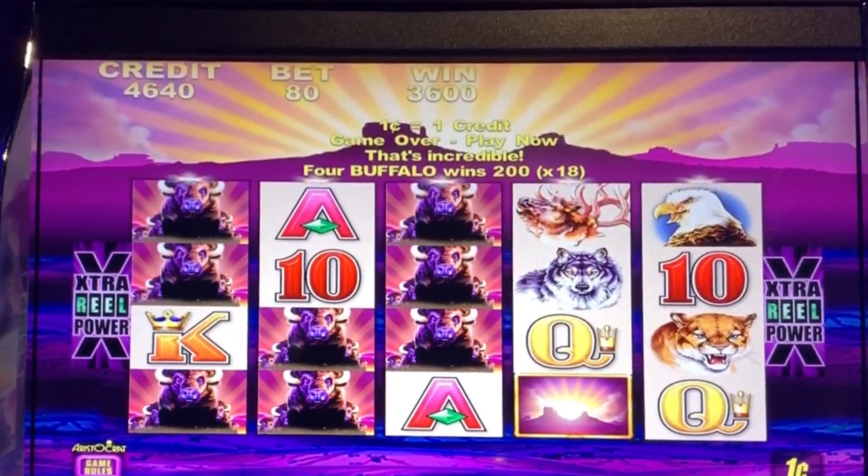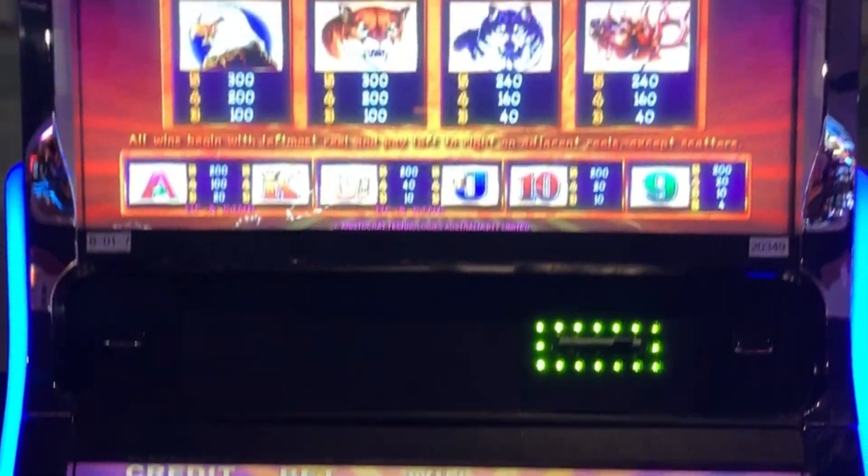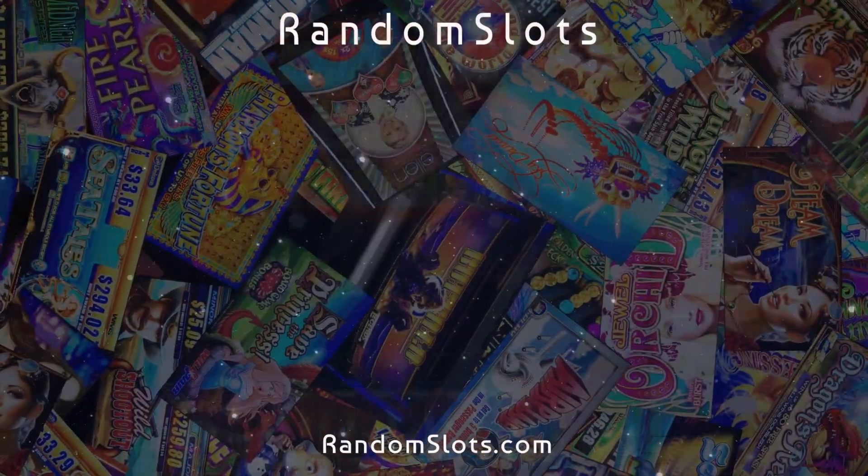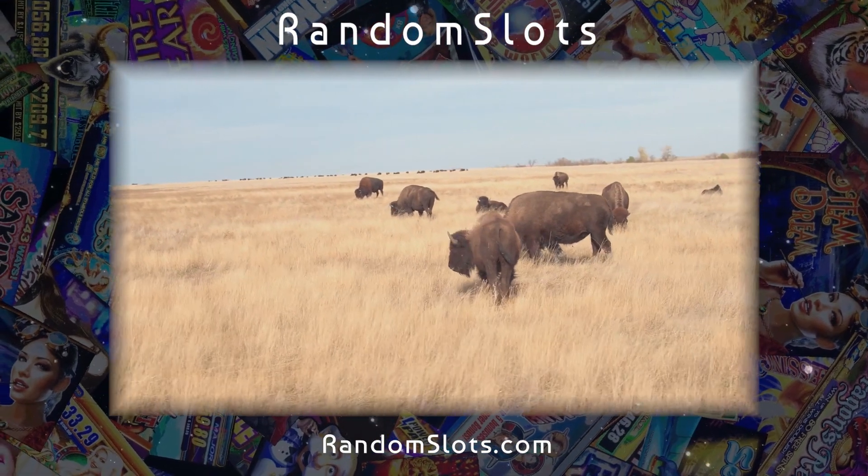I played this in the River Rock Casino in the Sonoma County Wine Country, north of San Francisco. And this is a classic from Aristocrat that you've probably played.